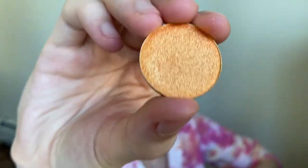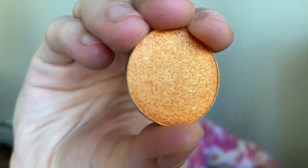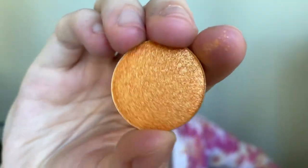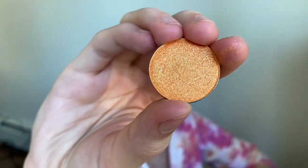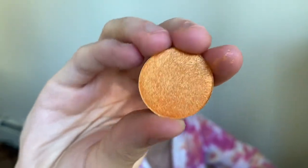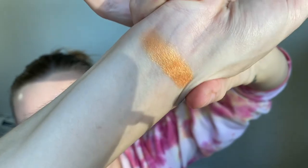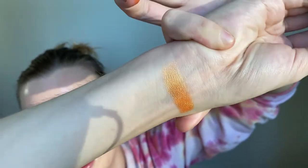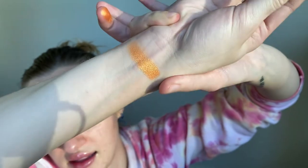One of the colors that I got is called Tangerine Dream. It looks like the most beautiful, stunning shimmery orange shade ever — I'm so excited to bathe my eyelids in this. Let's go ahead and give it a little swatch. Oh, it's so smooth! It is a beautiful color. That is Tangerine Dream — it's a really beautiful shimmery orange color and I'm so excited to use it.